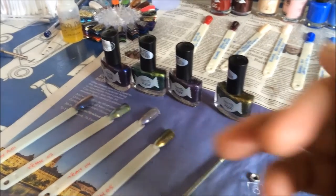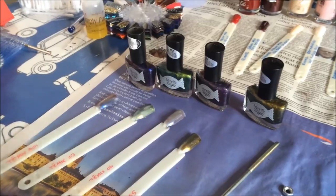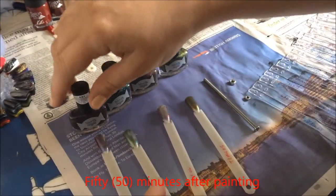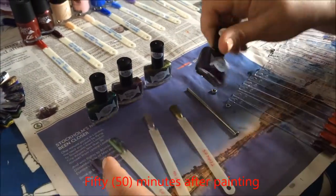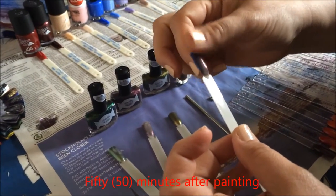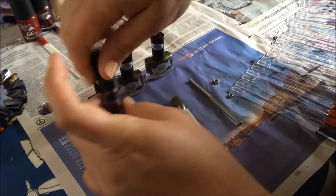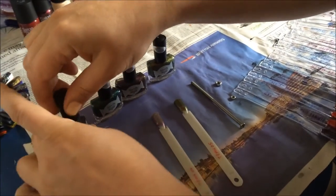It's now fifty minutes since I put the first coat on and now it's finally dry enough to touch — just. I still wouldn't want to wear it out and try to do anything with my hands with this on, but at least it's dry enough to put the next coat on.